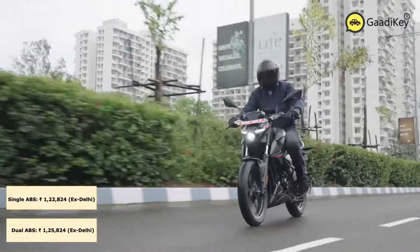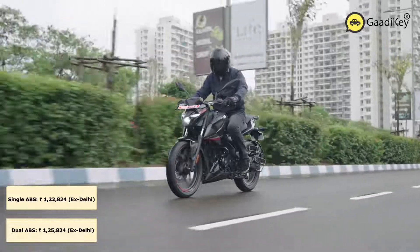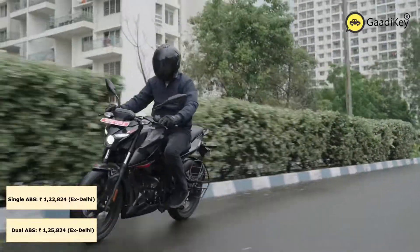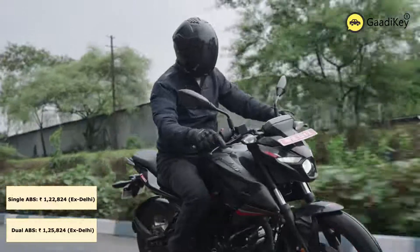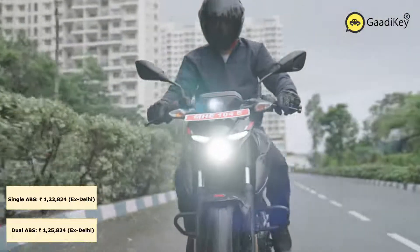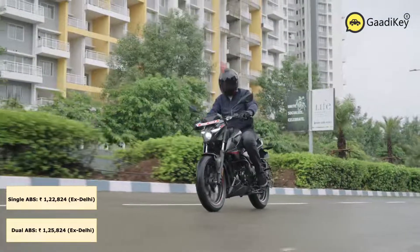Bajaj is bringing the new Pulsar N160 in two variants. The single channel ABS variant is priced at Rs. 1.22 lakhs and the dual channel ABS variant, the one which we rode today, is priced at Rs. 1.27 lakhs ex-showroom Delhi. There are four colors on offer: Brooklyn Black, Caribbean Black, Racing Red, and Techno Grey. Only the Pulsar N160 in Brooklyn Black color gets the dual channel ABS feature.